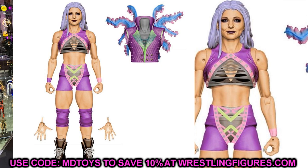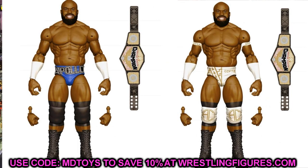Next in Elite 87 is two different versions of Apollo Crews. I'd guess the regular version is the blue gear and the chase is the white gear. He's also going to come with our first-ever new United States Championship in the line. We've been talking about this for months — as soon as we knew we were getting an elite Apollo, I said we'd get the longer beard, an updated attire, and the brand new US title. The only thing is he's already switched gimmicks and is now the Nigerian Apollo, so this figure is already a bit outdated. Still, it's a nice upgrade from Elite 49.